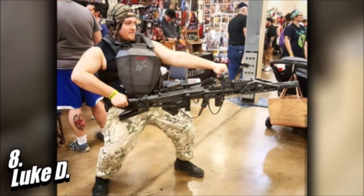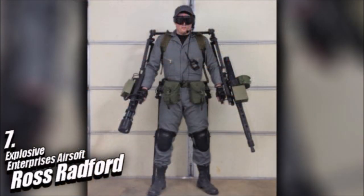Advancing from the gimbal used for Luke's loadout, next we have the beginning of something truly awesome. I've seen this man's video about his project before putting this show together, and now I get to talk about Ross Radford, who's part of the Awesome Explosives Enterprise's Airsoft Team from Alexandria, Virginia.